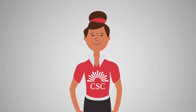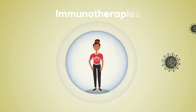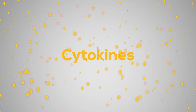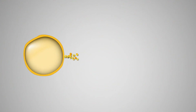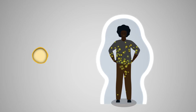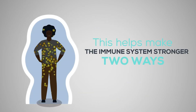Some cancer treatments work by helping the immune system do its job. They are called immunotherapies. One type of immunotherapy uses cytokines to treat cancer. Cytokines are small proteins that play a role in the immune system. Cytokine treatments increase the number of cytokines in the body, which helps make the immune system stronger in two ways.